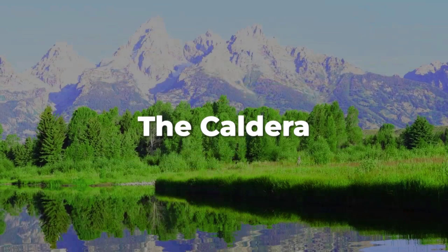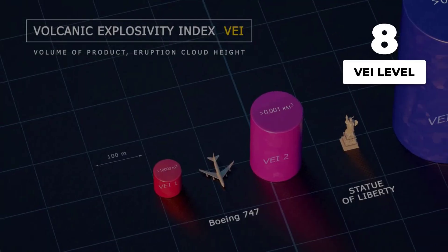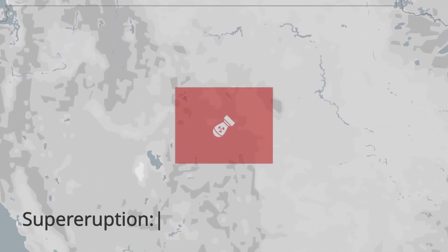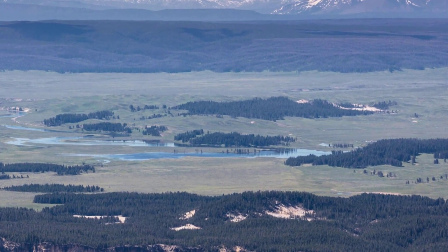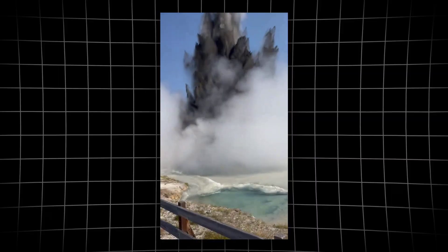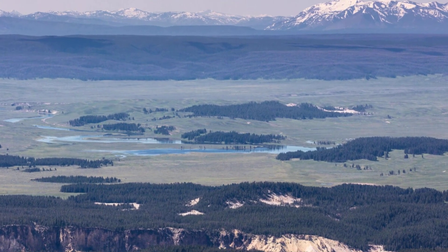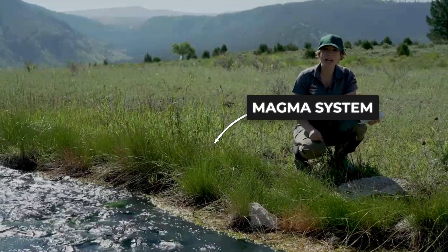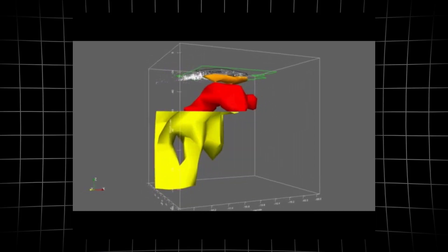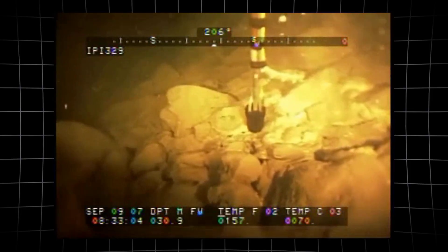These are reminders that the supervolcano is not extinct — it is alive, its pulse measured in heat, steam, and the slow movement of the ground. Yellowstone is classified as a supervolcano because of the scale of its past eruptions. The Volcanic Explosivity Index ranks these events at Level 8, the highest category, reserved for eruptions that can blanket continents in ash. The sheer dimensions of the caldera are a constant reminder of what lies beneath, with every thermal pool and steaming fissure linked to the magma system below.